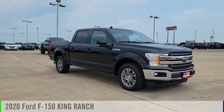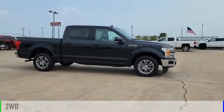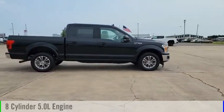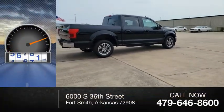Take a ride in the 2020 F-150. This vehicle is powered by a two-wheel drive, eight-cylinder, 5.0-liter engine. This vehicle has less than 70,000 miles.